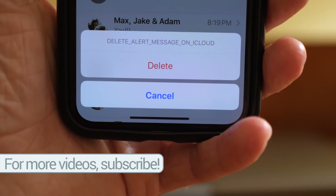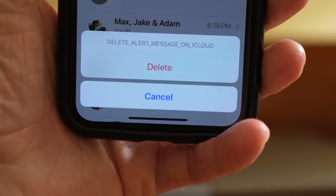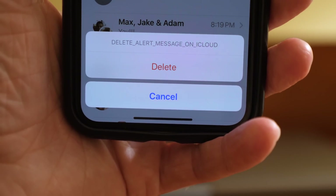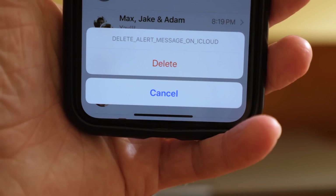Inside of the Messages app in iOS 11.3, as part of the new Messages in iCloud feature, when you try to delete a conversation it will give you a pop-up — clearly still in beta — asking if you're sure you want to delete this. It's letting you know that it's part of iCloud, meaning it will delete the conversation on all of your devices instead of just on your iPhone or whatever device you're using.